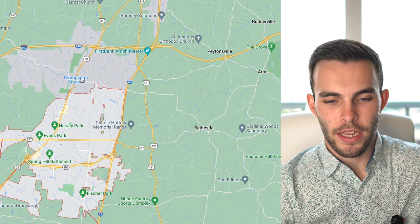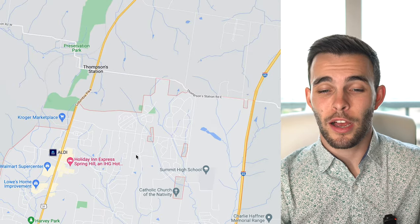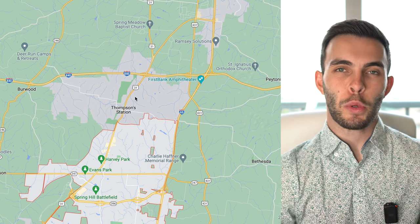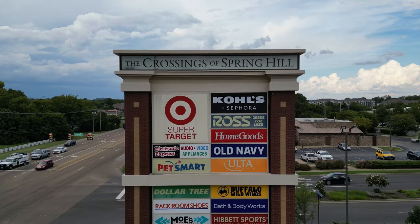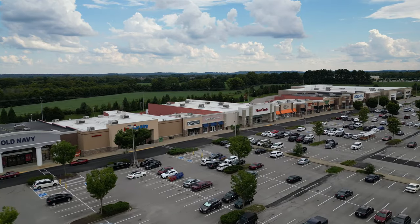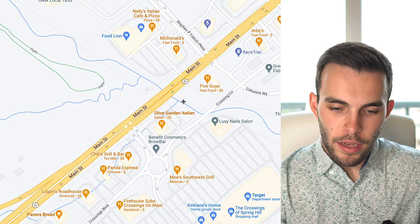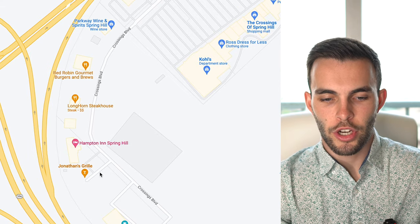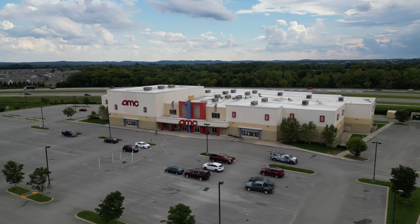Thompson Station is the city north of Spring Hill, sandwiched between Spring Hill and Franklin, which is where you'll do most of your shopping. Down here is the Crossings of Spring Hill — you've got Target, Buffalo Wild Wings, Kohl's, Ross, PetSmart, Electronic Express, Five Guys, Chili's, Logan's Roadhouse, Longhorn Steakhouse, Jonathan's Grill, Red Robin, and a movie theater. This is like the main shopping area in Spring Hill.